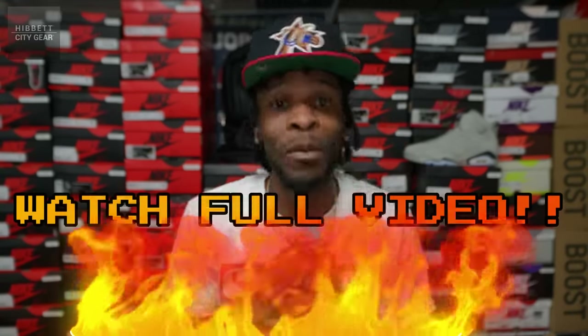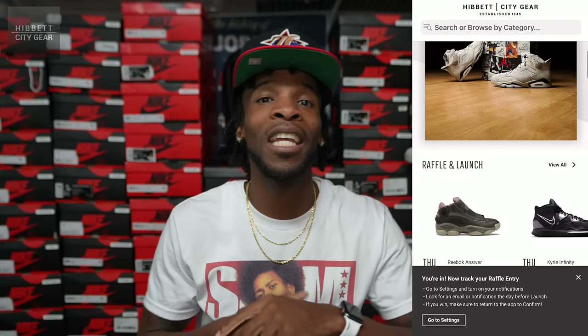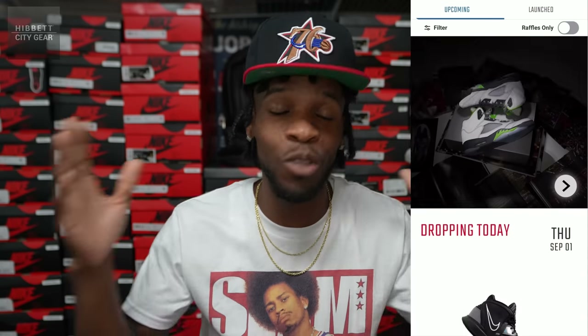What is good everyone, it's your boy Jay coming back at y'all today with another sponsored video, and this one comes from my fam over at City Gear and Hibbit. Hibbit is pretty much an all-around clothing, shoes, and accessories store — I call it the one-stop shop. You can get anything you need in one spot: sporting goods, clothes, shoes, socks — just name it, you can get it all at Hibbit and City Gear.